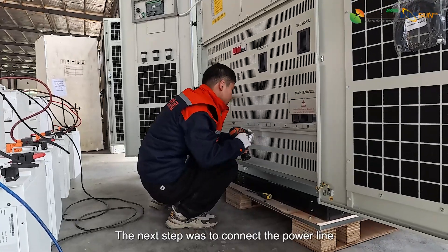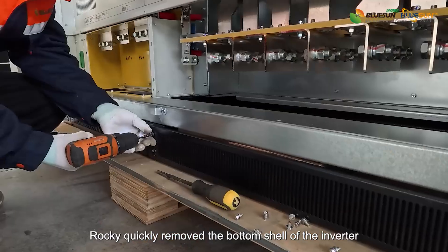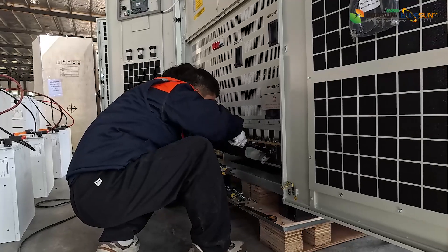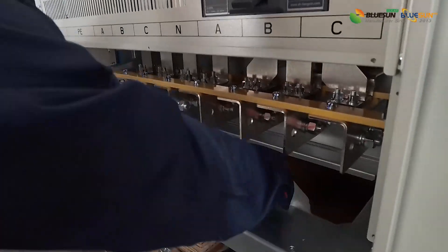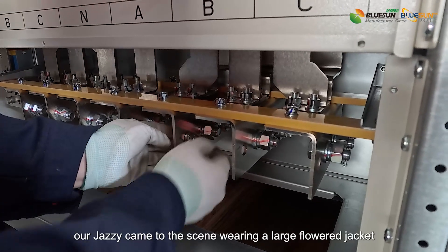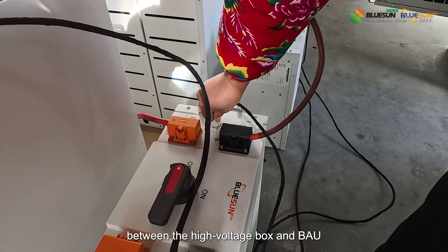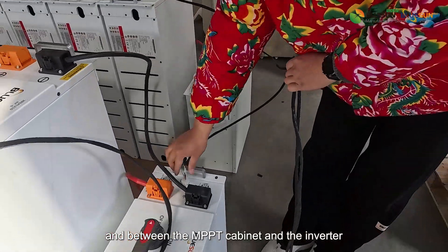The next step was to connect the power lines between the battery and the inverter. Rocky quickly removed the bottom shell of the inverter and started connecting the power lines to the grid. While Rocky connected the power lines, Jazzy came to the scene wearing a large flower jacket. Jazzy's task was to connect the communication lines between the high voltage box and BAU, between the BAU and the inverter, and between the MPPT cabinet and the inverter.